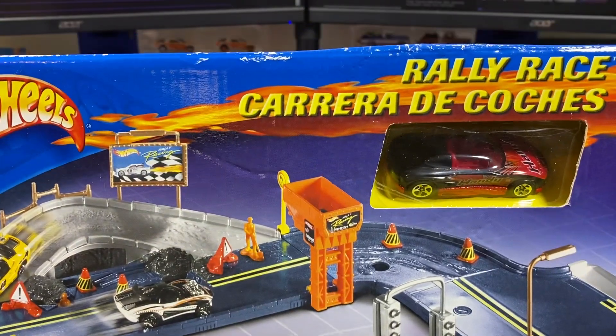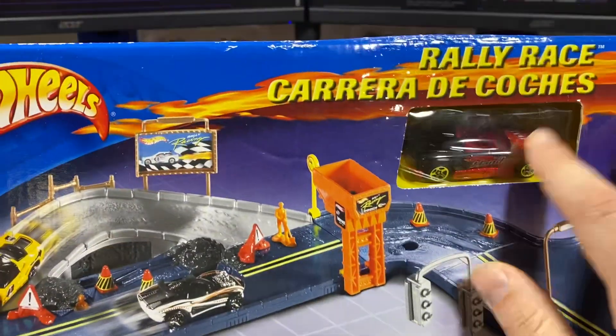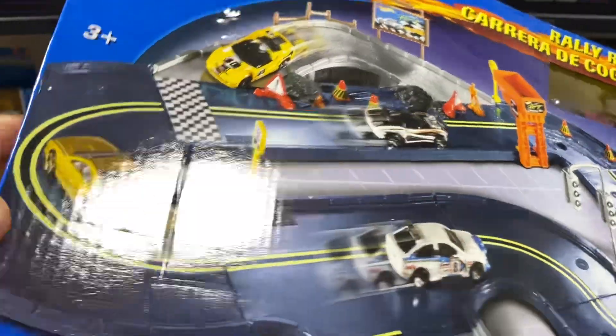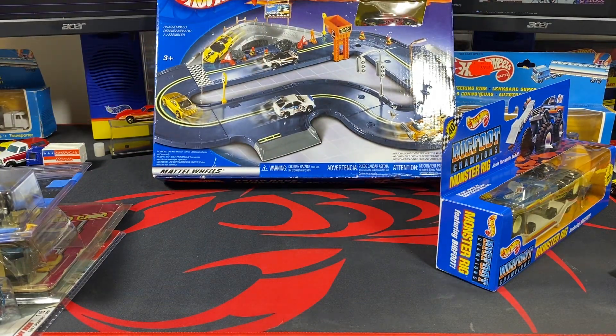The last piece here is the rally race playset — it comes with what looks like an MX 48 Turbo or something like that. Just a playset I didn't have. I'll see if that car is exclusive to it; I don't think it is unless there's a base variation on it. Once I get into adding all the playset stuff, you'll see that populate on MVP Hot Wheels as well.